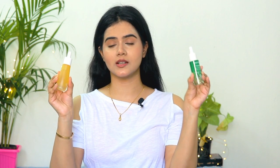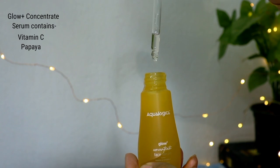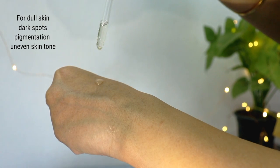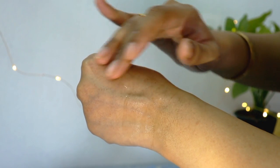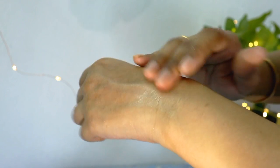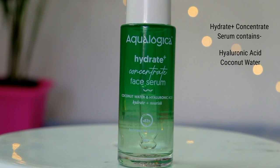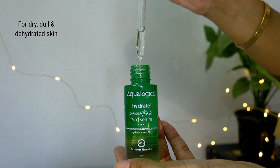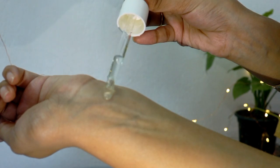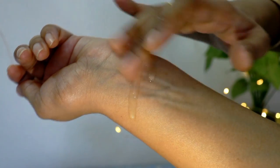Aqualogica has more serums. The Glow Plus Concentrate Serum is good for dull skin, dark spots, pigmentation and uneven skin tone, as it contains Vitamin C and Papaya. The Hydrate Plus Concentrate Serum contains hyaluronic acid and coconut water, which is good for dry, dull and dehydrated skin. Aqualogica is a water-based hydration brand with light gel textures formulated specially for Indian skin and Indian climate.